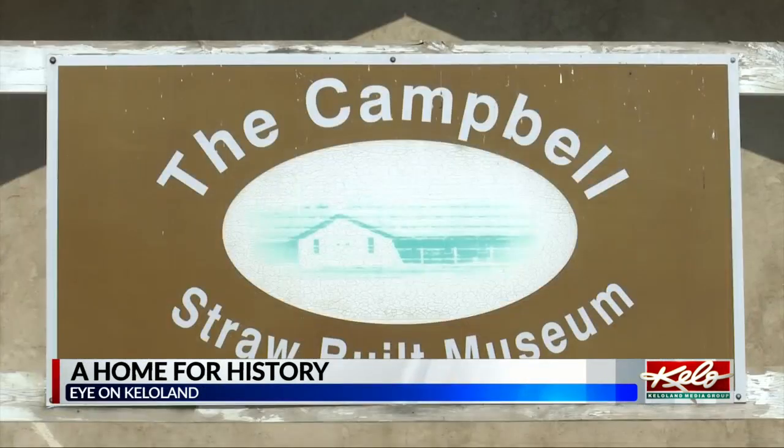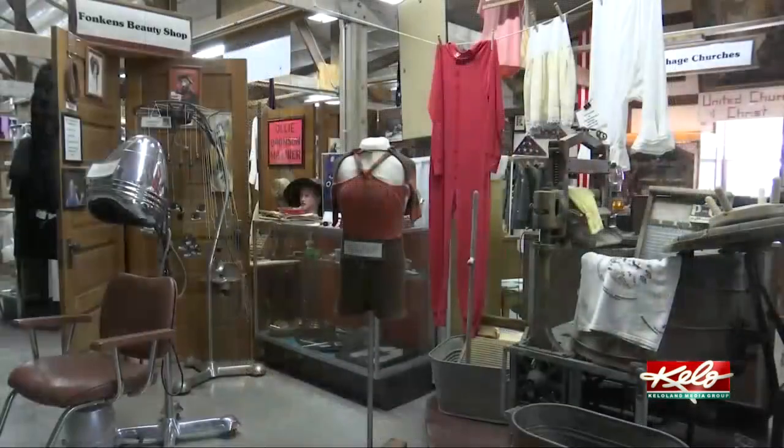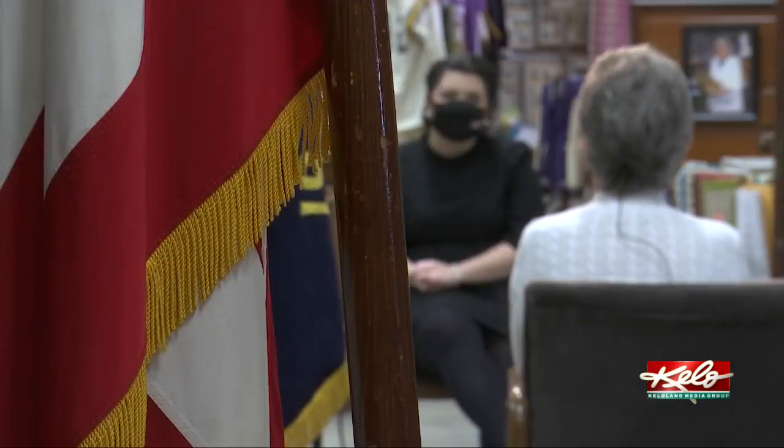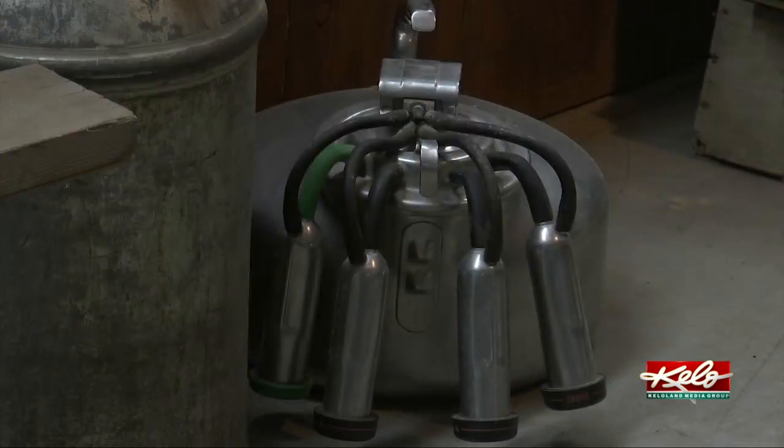History lives here at the Campbell's straw bale built museum in Carthage. We wanted to preserve what we have — wanted to have a place for people to bring their things so they would be preserved for the future. Barbara Molden is one of the founders who helped launch this project more than two decades ago.